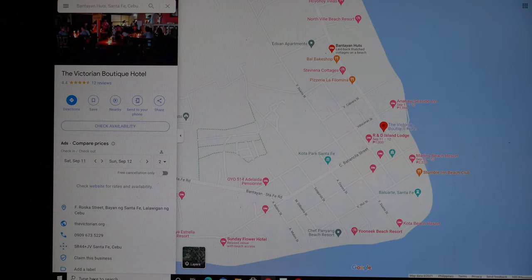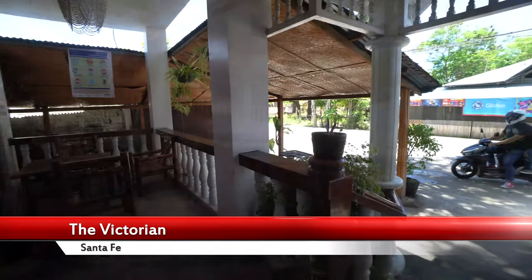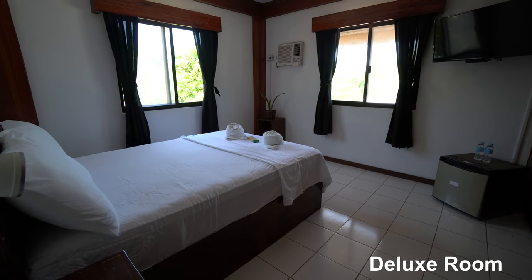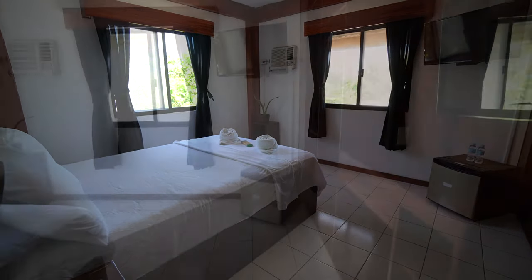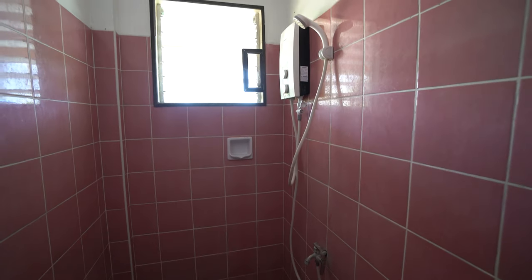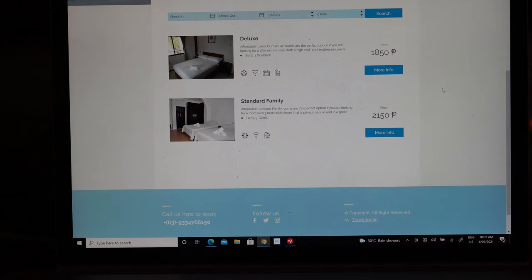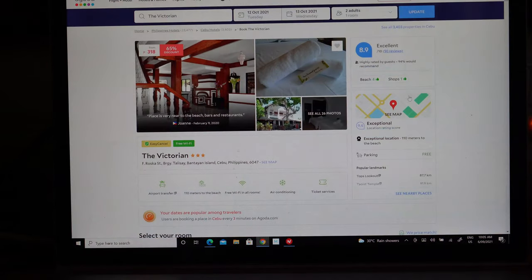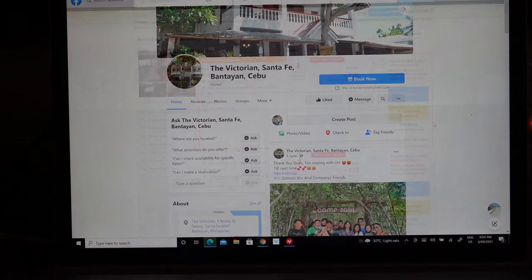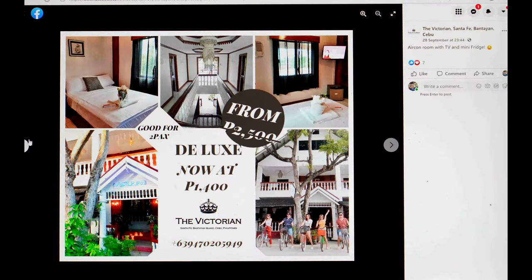The Victorian is a boutique hotel in the style of a Victorian mansion, located on the highway. It offers some nice affordable accommodation — rooms were clean with cable TV and aircon, though the WiFi may not reach the rooms and is best used downstairs. The bathroom had hot and cold water showers. They have their own webpage with rates and facilities, can be booked through third-party sites such as Agoda, and have a Facebook page for direct contact. They were also showing a couple of promos at the time.